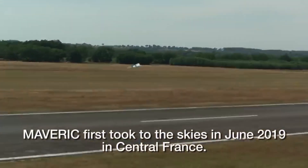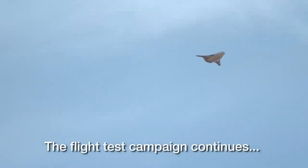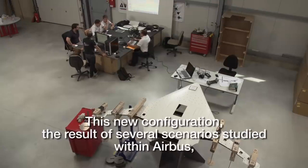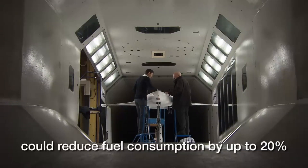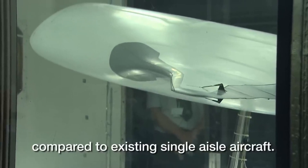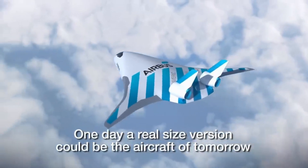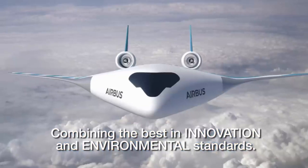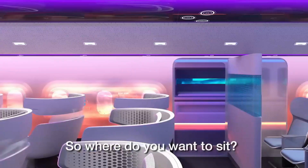Launched in 2017, the Maverick project finally saw its demonstrator take to the skies in June 2019. At the 2020 Singapore Airshow, the news was unveiled to the public. According to Airbus, the Maverick's hybrid wing-body design has the potential to revolutionize environmental performance. Additionally, this layout paves the way for novel propulsion technologies and an adaptable interior, all of which contribute to an exceptional experience for passengers.